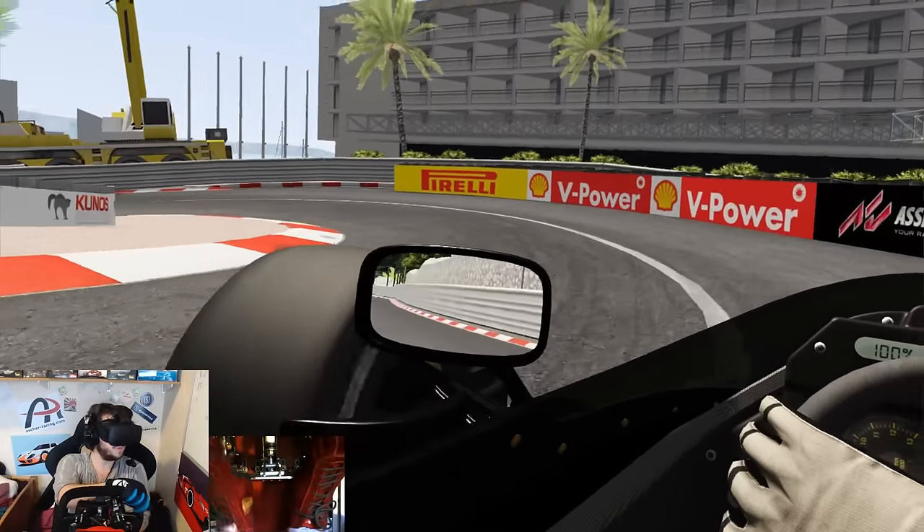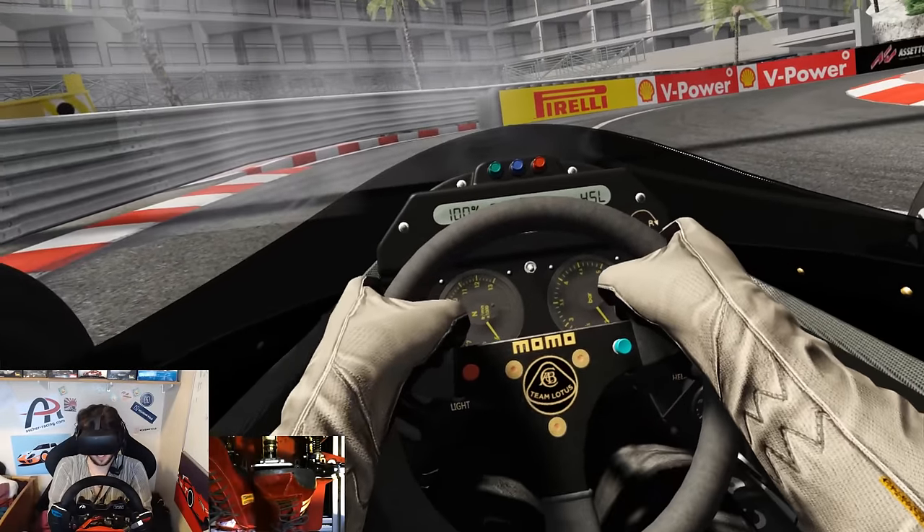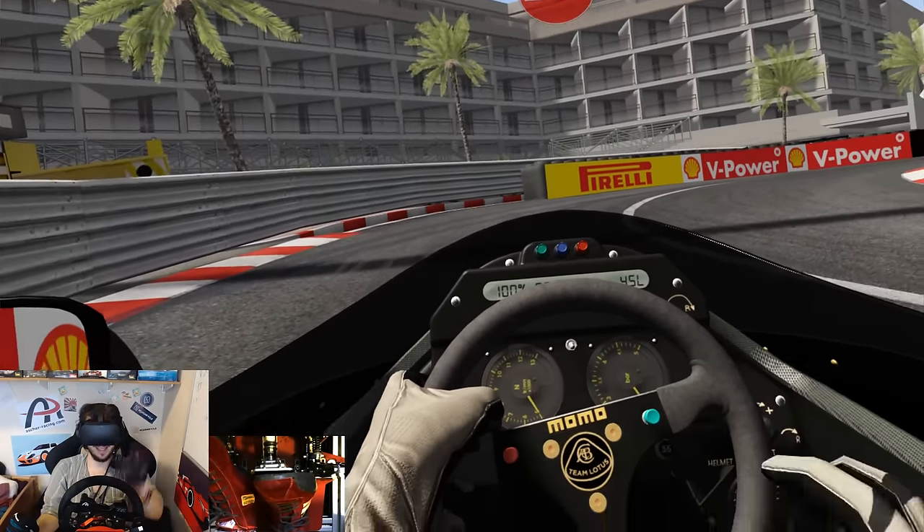Let's try and do a drift round the hairpin shall we. Nope — denied. Take care, have an awesome day, see you all next time.